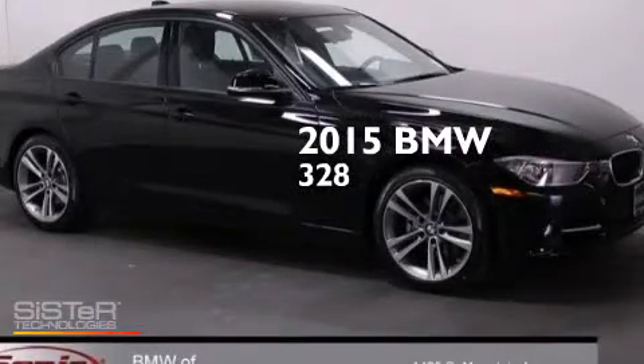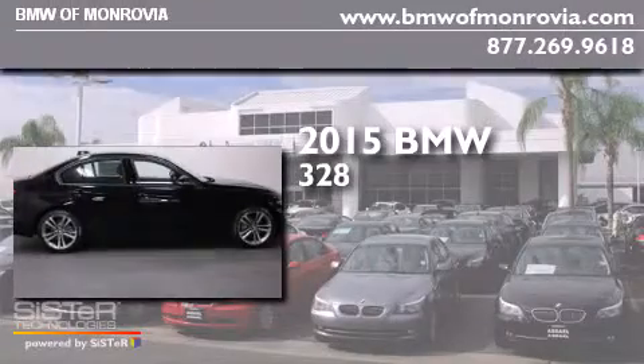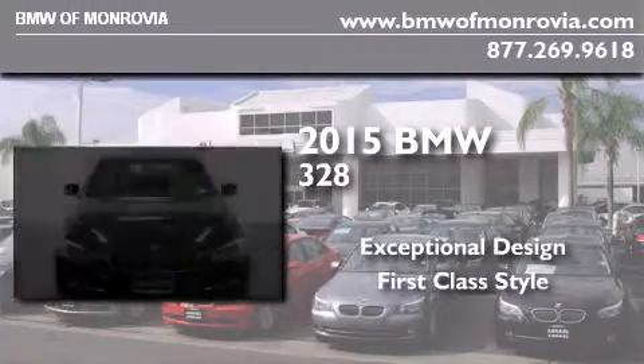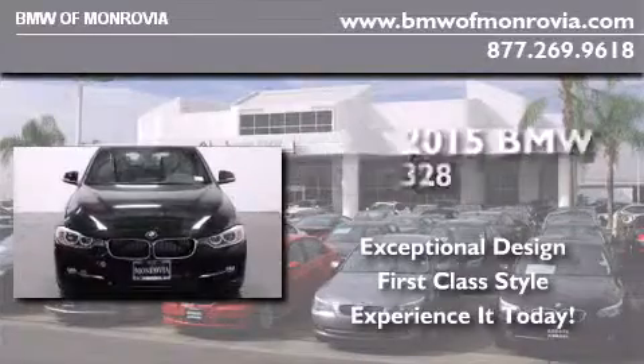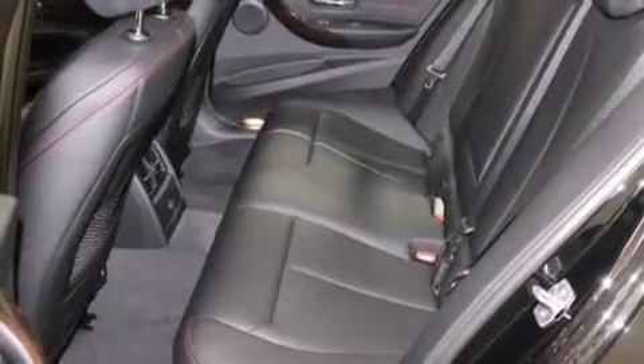This is a brand new 2015 BMW 328. Features include the driver assistance package, a rear-view camera, BMW apps, and sportline trim.